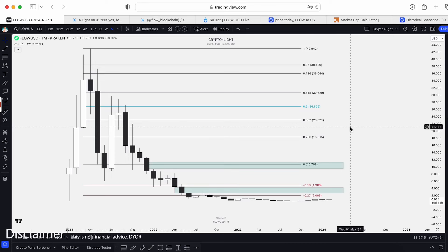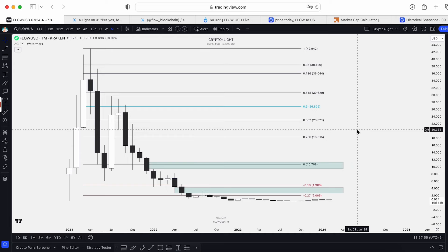Welcome back, guys, Crypto4Lite channel. Today I would like to show you the updates for Flow USDT trading pair with Makasov and Kira Ser. Let's dive in.